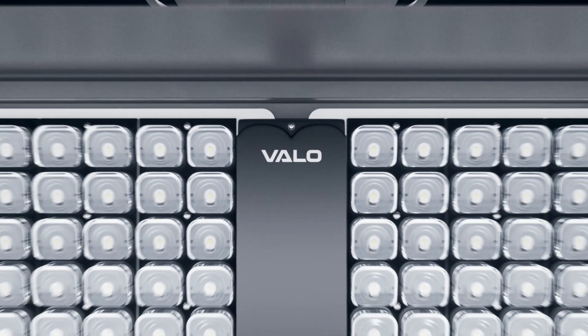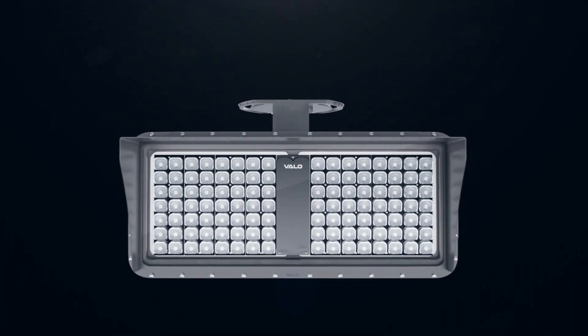The Zenith Gen5 is a sports luminaire — essentially a stadium floodlight — that initially started out as a concept from Aaron on a piece of paper. Gen5 is the end result of several years of development. It's our fifth generation sports light product.